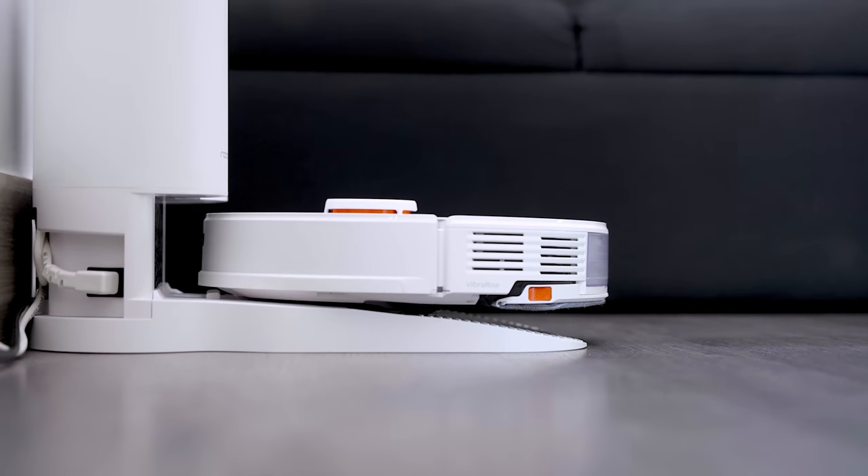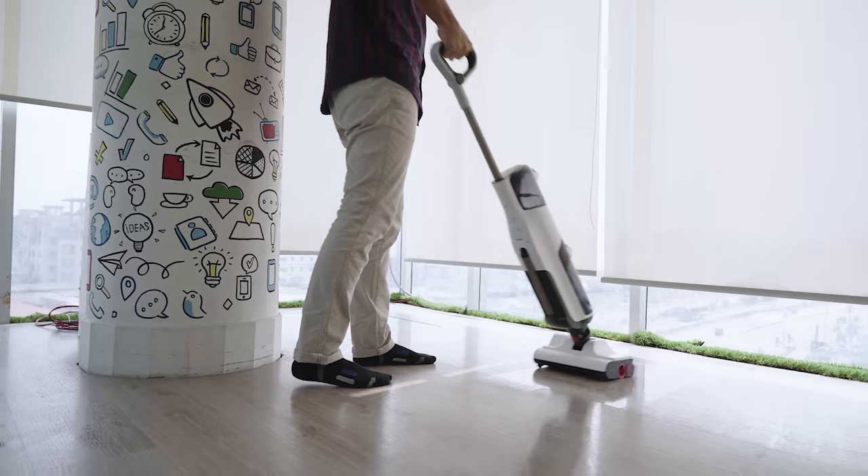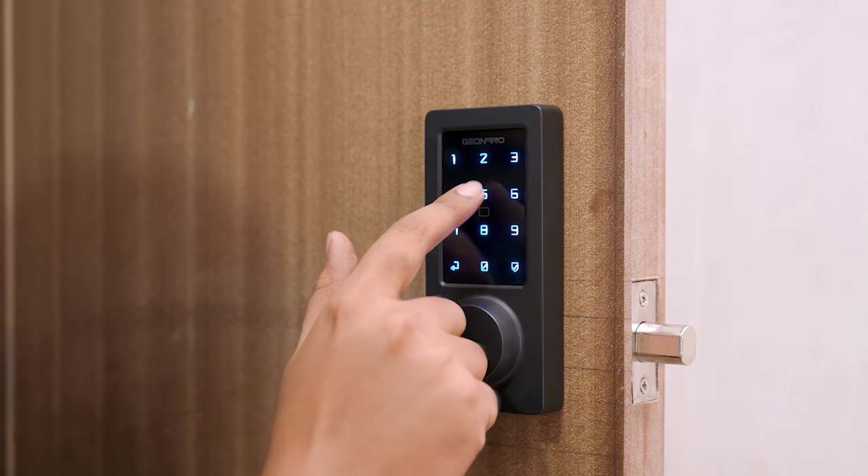Greetings from Smart Home 101, where we test, review and compare each and every smart home product to ensure you're always up to date on trends while getting the best user experience before making any buying decision. To get the ideal product, don't forget to check the links down below.